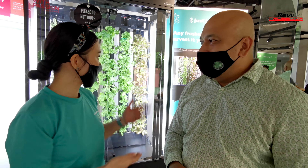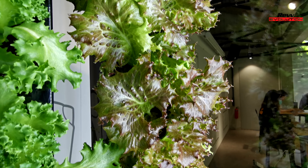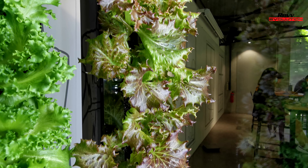So it grows in this little farm here. You can see a mini farm where, as mentioned, we grow hydroponically. We use LED lighting to grow produce in four weeks.